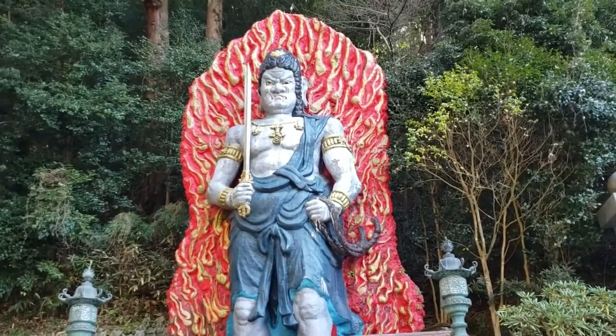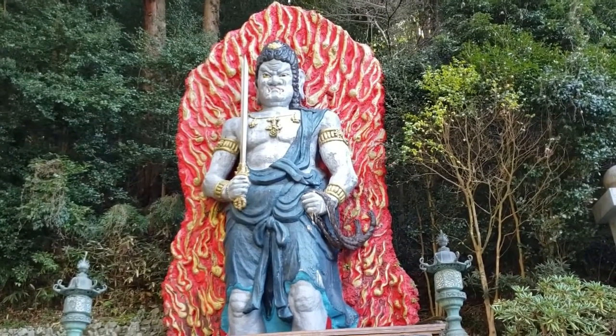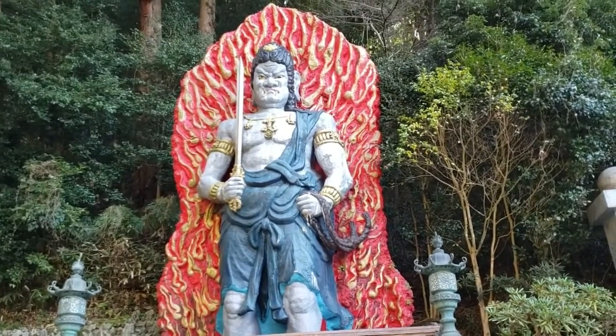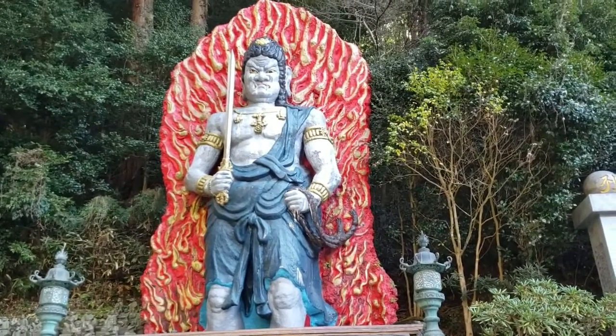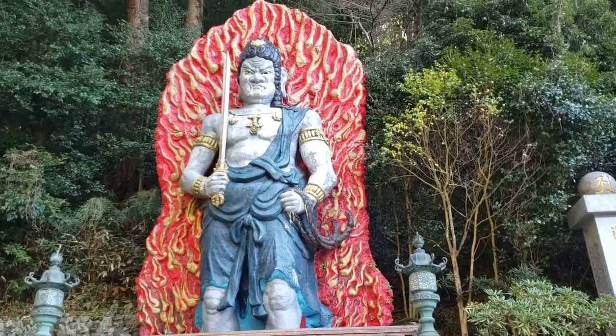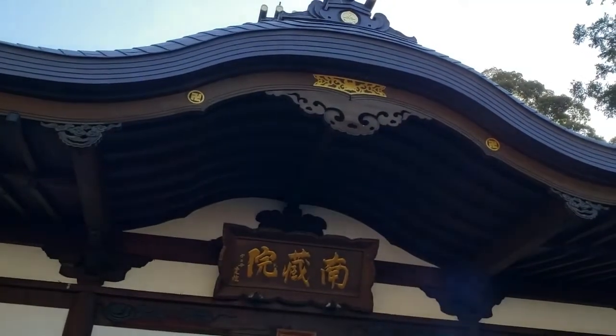This is called Fudo-myo-o, which is one of the gods in Buddhism. He will protect us from disaster and bad luck, and he seems so scary and strong. Here is the main building of Nanzo-in.